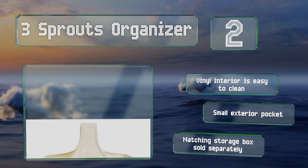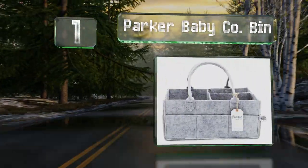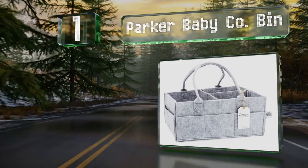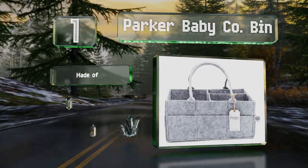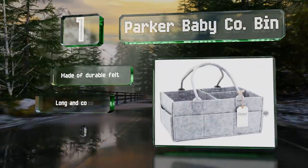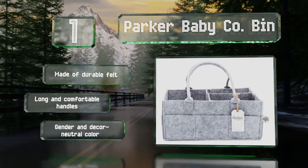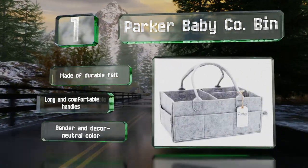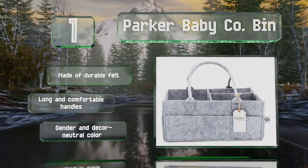Coming in at number one on our list, the Parker Baby Company Bin is available in two sizes, the larger of which can hold an impressive amount of gear such as burp cloths, bibs, breast pump accessories, and medicine. The removable insert also makes it suitable as a toy box or clothes hamper. It's made of durable felt with long and comfortable handles and comes in a gender and decor neutral color.